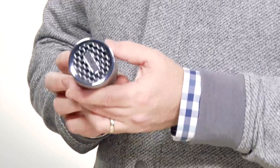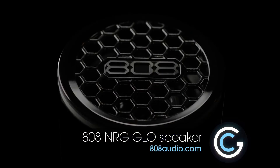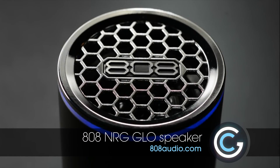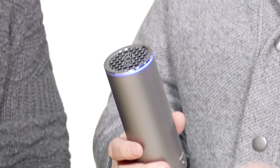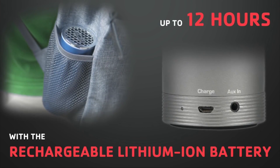He really does, actually. This is the 808 NRG Glow, and I guess it's because it's got a lot of energy, and it's got this little glow ring around the top that goes with the music. Great battery life — it can last about 12 hours, and if you look at the form factor, that's pretty amazing for that size.